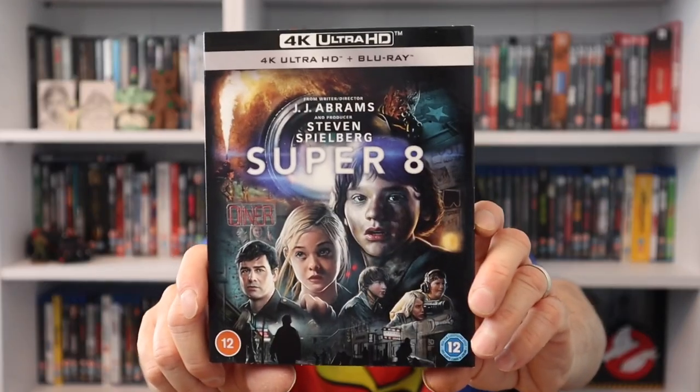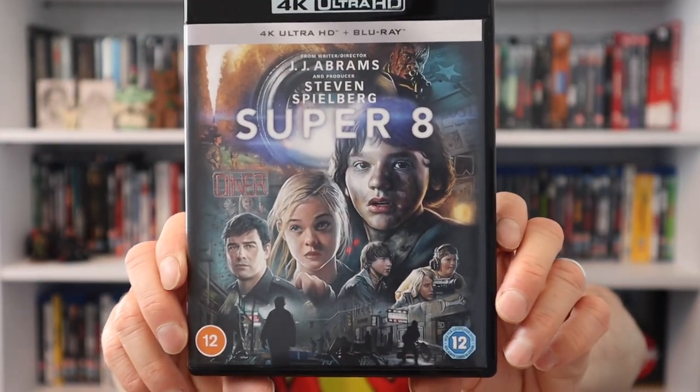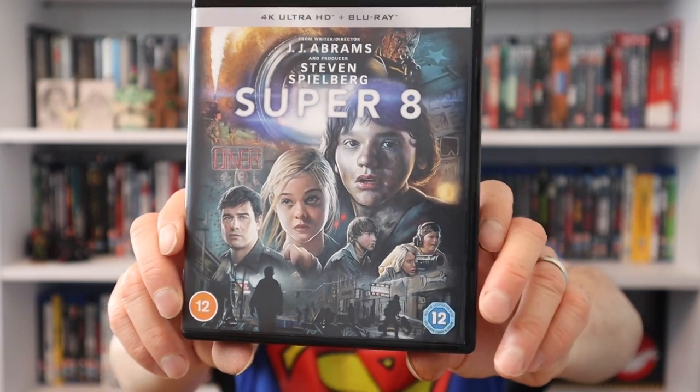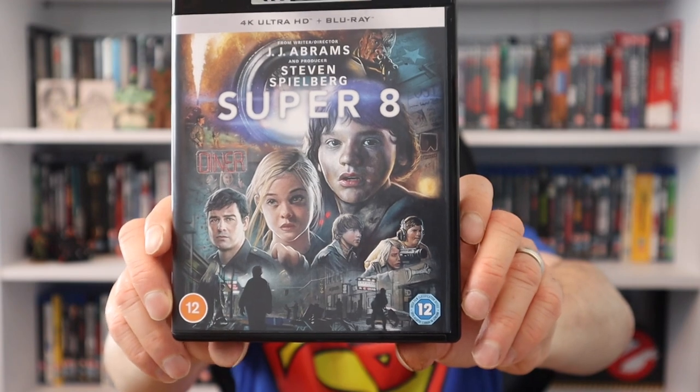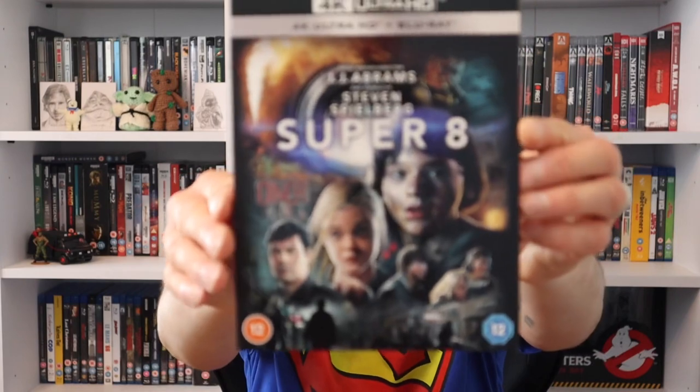I did an unboxing video for this next one. The artwork on the slip cover is absolutely stunning - every little detail when you see it in real life is amazing. It's a J.J. Abrams and Steven Spielberg collaboration. Unfortunately there is no artwork on either of the discs, which is disappointing because with artwork that stunning on the outside, you really need it on the discs to make it a really nice set.